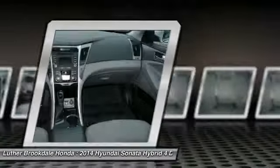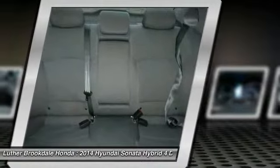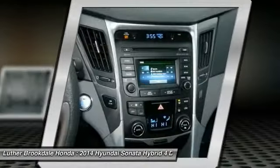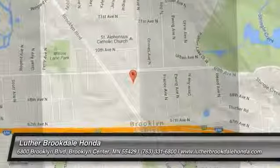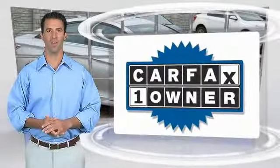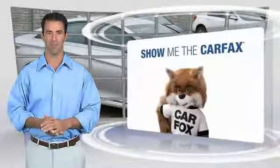A vehicle like this doesn't come along every day. Come in and get it before someone else does. This is a one-owner vehicle with the Carfax Vehicle History Report. Be sure to find a complimentary copy of this report online or contact the dealership. This vehicle qualifies for the Carfax Buy Back Guarantee.